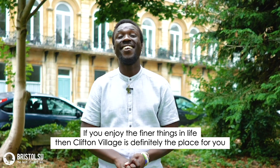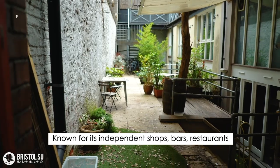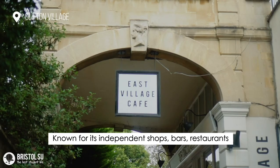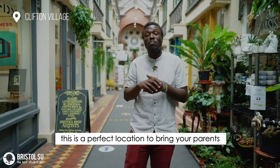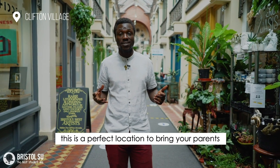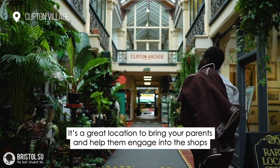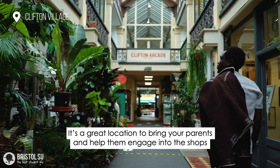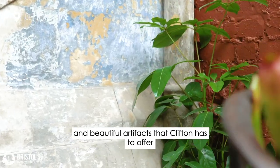If you enjoy the finer things in life then Clifton Village is definitely the place for you. Known for its independent shops, bars and restaurants, and its amazing Victorian architecture, this is the perfect location to bring your parents. I remember five years ago bringing my mum here for the first time when I came from Kenya. It's a great location to bring your parents and help them engage with the shops and beautiful artifacts that Clifton has to offer.